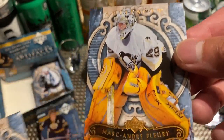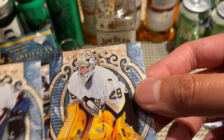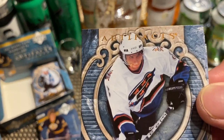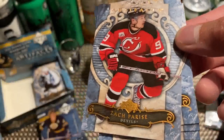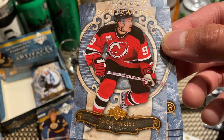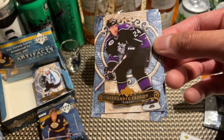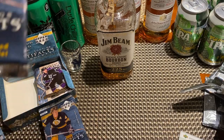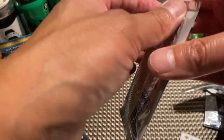Joe Sakic, Marc-Andre Fleury, Alexander Ovechkin with the tint advisor still, Zach Parise, and Alexander Frolov.